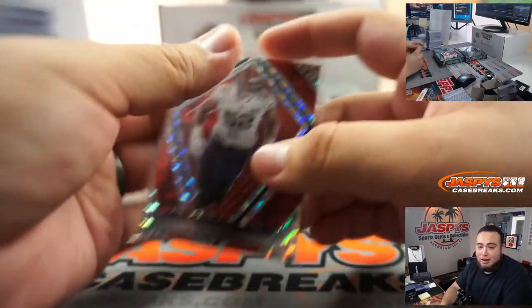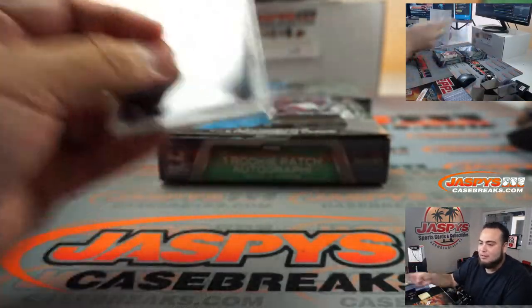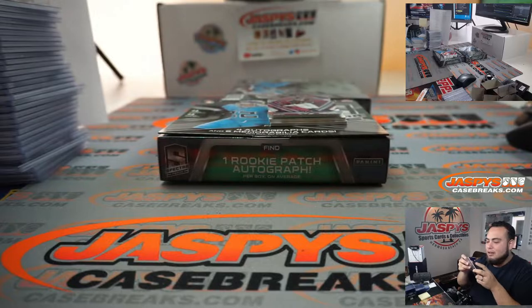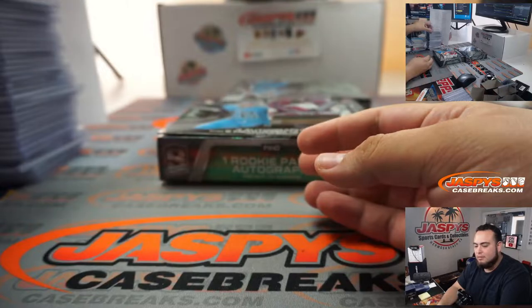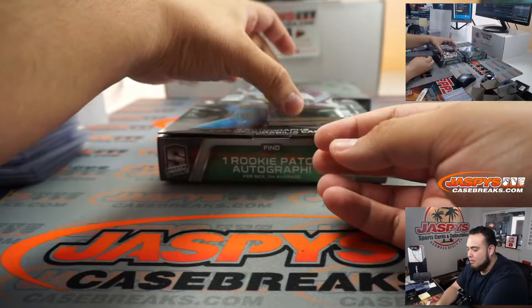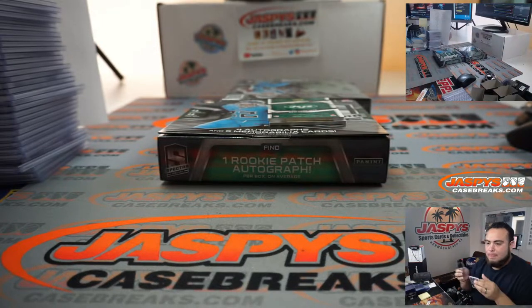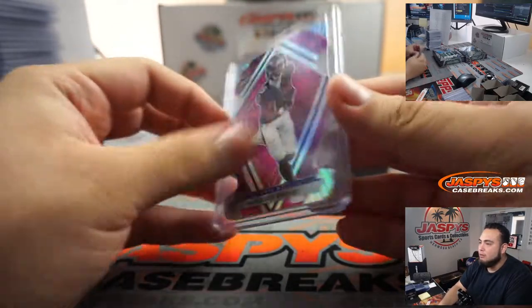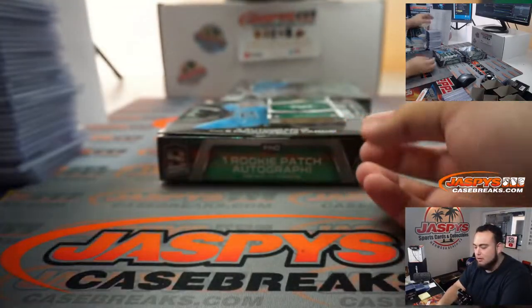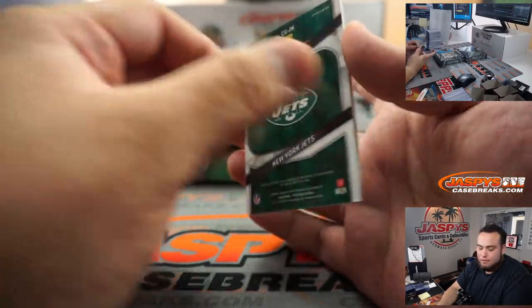That one actually didn't even have an autograph, but I'm sure that Joe Burrow Nike Swoosh will sell for more than some of the autos. Khalil Mack to 15. Marquis Hollywood Brown. No problem Sean, thank you man — I know you put in the work getting some of these teams and it's always great to get rewarded. We got to 50 for the Jets.